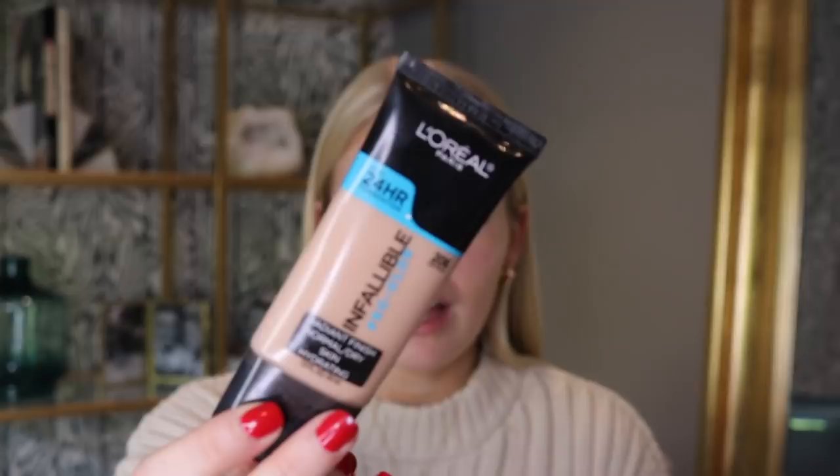Now let's get on to the base. The foundation I've been wearing since the summer — honestly ever since I found it I don't even want to try new foundations. It's the L'Oreal Pro Glow Infallible Foundation. I have dry skin, so this is perfect as it's for normal to dry skin. It's super hydrating and really dewy on the skin, which is my kind of perfect foundation.